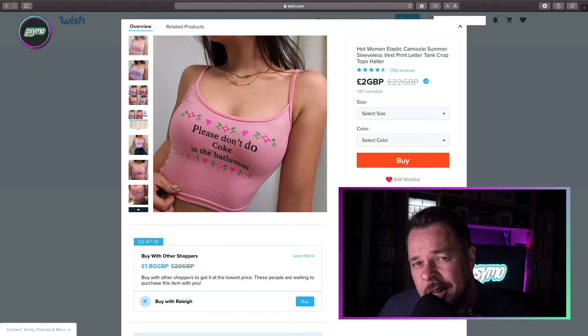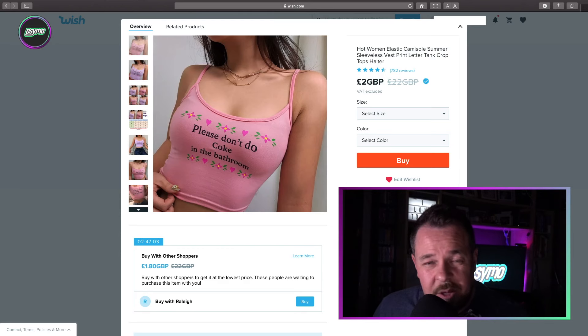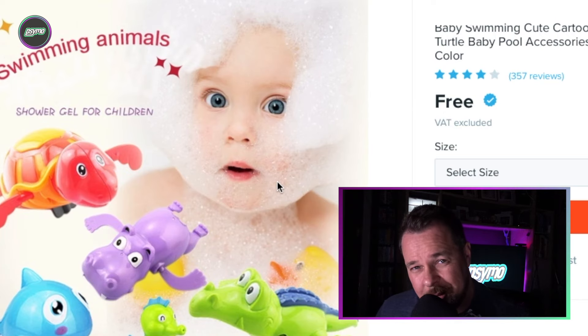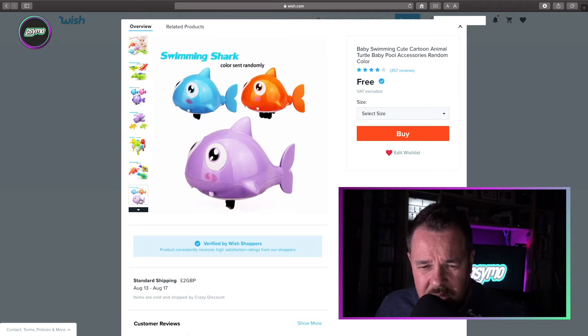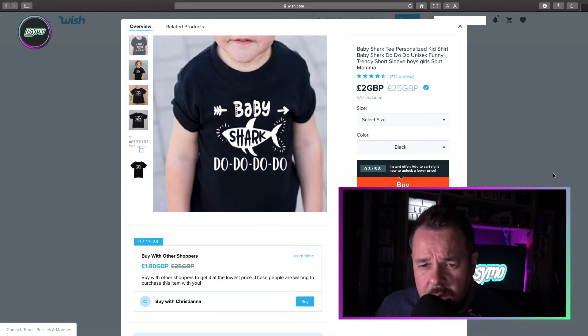Are you a lady? Do you like crop tops? Then why not purchase this absolute gem — it's a lovely pink floral top that says 'please don't do coke in the bathroom.' I don't know what to say about that. Who the hell does coke? I'm more of a Pepsi man myself. Baby swimming cute cartoon animal turtle baby pool accessories, random color — you wind them up and they go swimming. But the one thing that has to be said about this picture is why does this child look so scared? Did the parents literally just give the child to a photographer and say, 'dunk our child in some water and take a photograph of it'? Nope — hate it, burn it, kill it with fire. And clearly I mean the t-shirt and not the child.